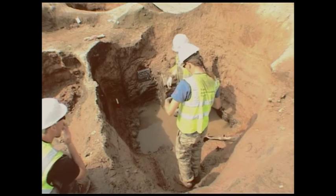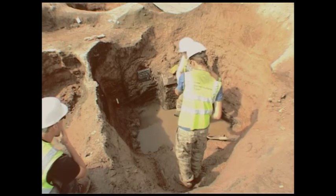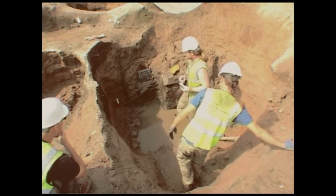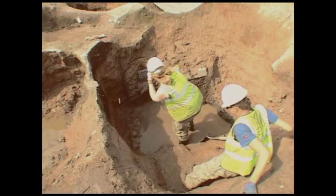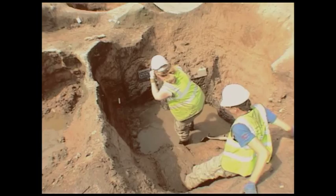So usual protocol for the photographs: we have site code, context number, which direction north is, and also a scale. Yeah, a little shadow in that top corner — that's going to be grand.